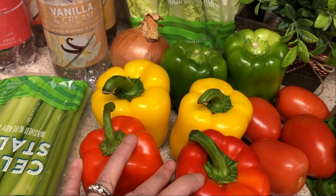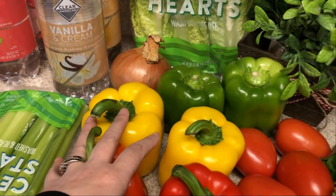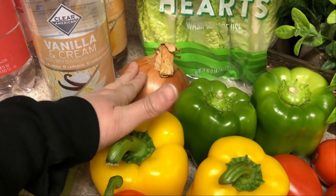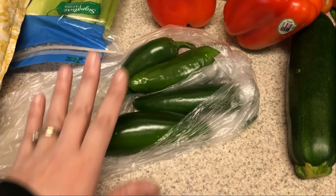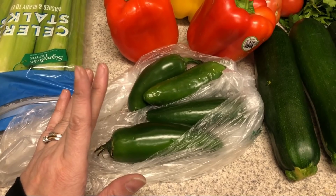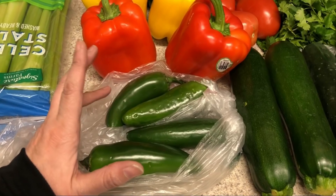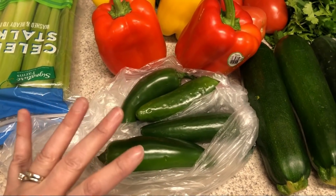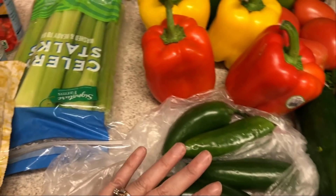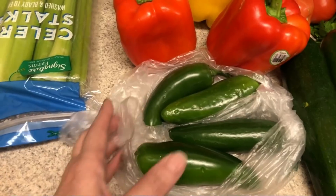I'll also be using cauliflower rice with some ground beef for the stuffed peppers — I haven't found the exact recipe I want to use but I'll pop up what they look like. Onions for a couple of the different recipes. I've been loving the jalapeño poppers — I've been meal prepping them every week, so I got just a few more to prep. Their jalapeños didn't look very good at Safeway, but I'm going to make more of those in meal prep.